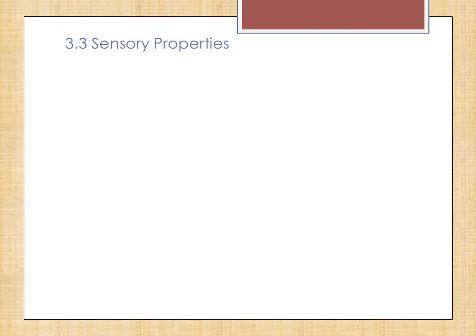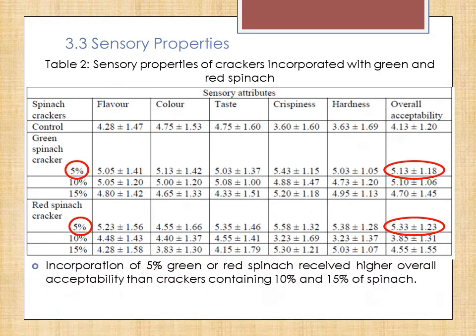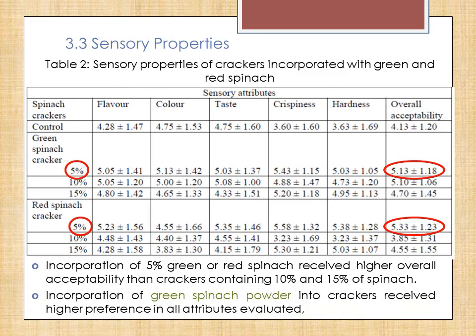Based on the results obtained from sensory evaluation, the incorporation of 5% of green or red spinach received higher overall acceptability than crackers containing 10 and 15% of spinach. The incorporation of green spinach powder was able to receive generally higher preference in all attributes.